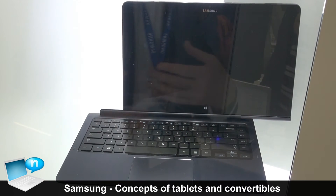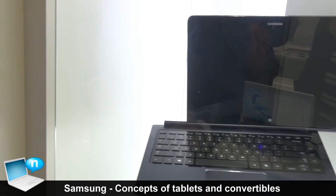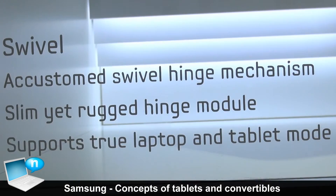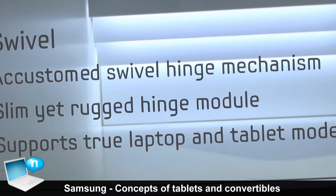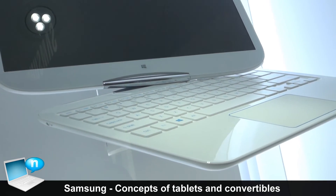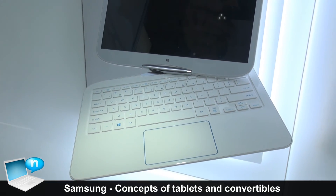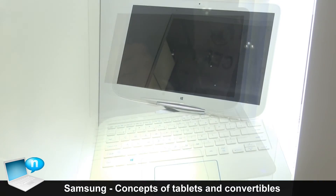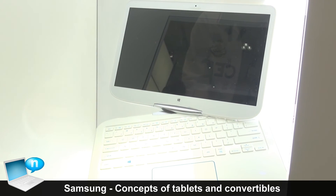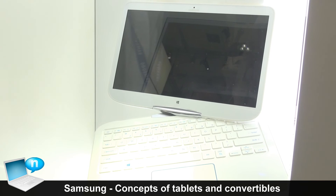The next one is a concept that has been on the market for many years. However, the important thing we are focusing on is making this mechanism smaller, because otherwise this part can look a little bulky. It's a rotating type, which is already in the market.